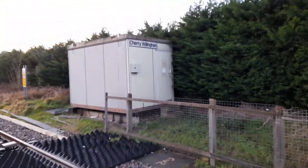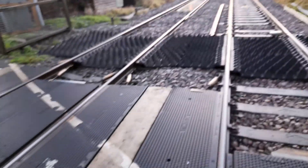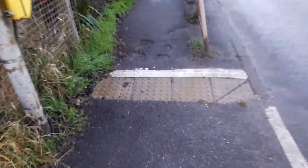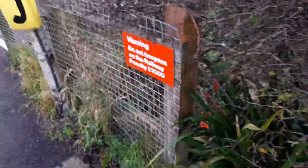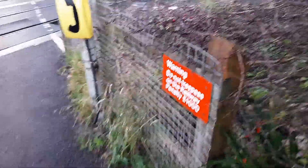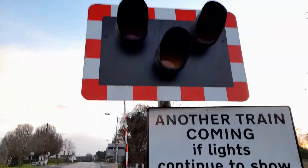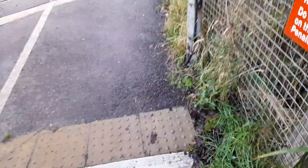There's the relay cabinet for Cherry Willingham. It's an automatic half barrier crossing, which is obvious. Warning: do not trespass in the roe, open to a thousand pounds fine. Keep crossing clear. Now a train is coming — lights continue to show LED lights. This has been LEDs for more than six years.